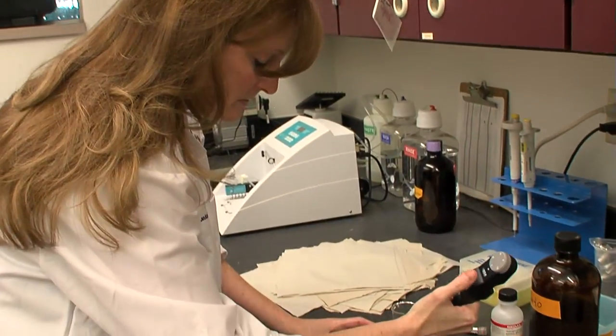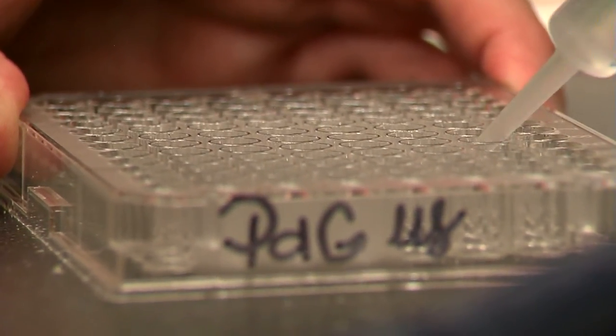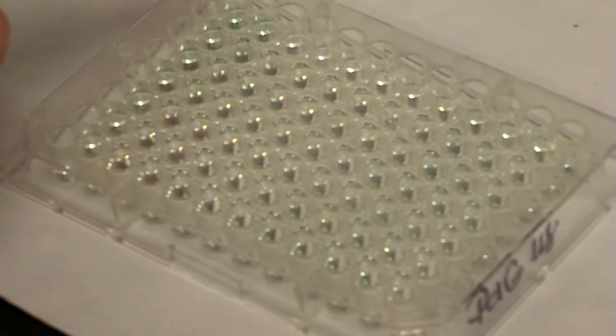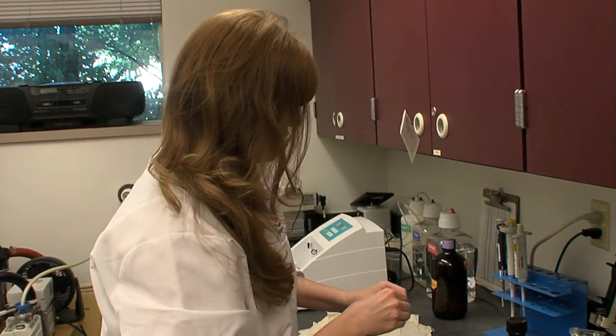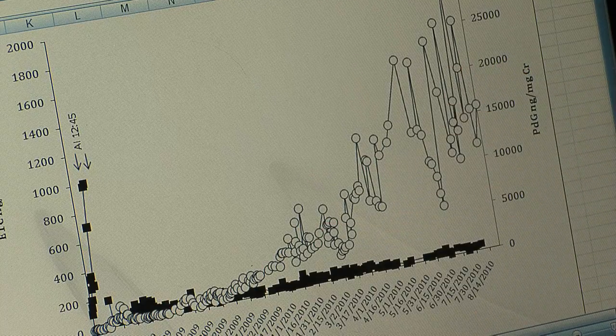We're going to see a green color that develops on the plate. If there is a dark green color it means there are low levels of hormone, but if it's very light in color it means there's a high concentration of hormone. Everything looks great — she's producing high levels of progesterone, and that comes from the placenta and the baby.